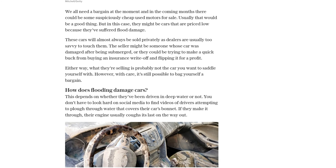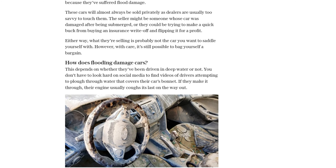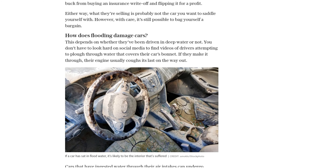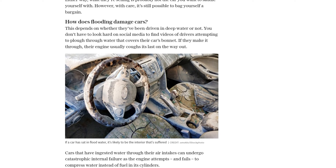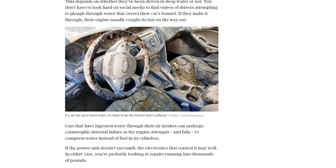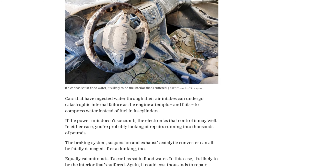Even if a car has just sat in flood water, the interior is likely to have suffered. Drying out a flooded car is a big job that requires stripping out the seats, carpets, and sound deadening material. Even then, there could be lingering problems with the electrics, such as locks not working or windows going up and down on their own.